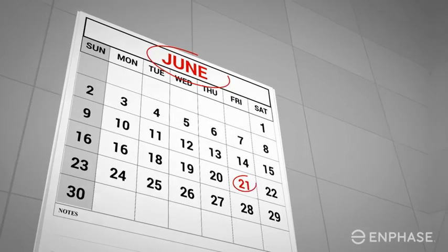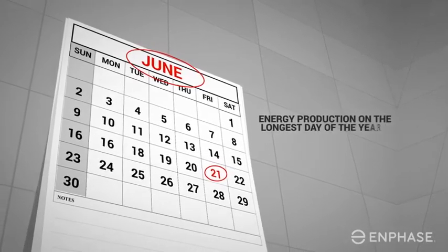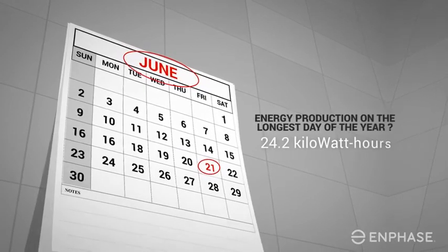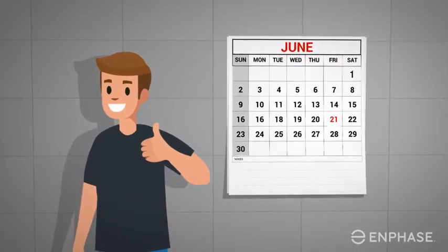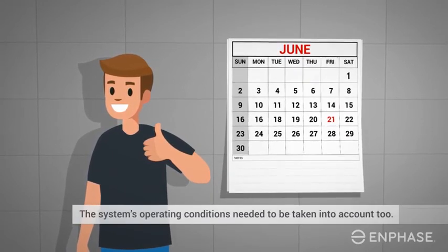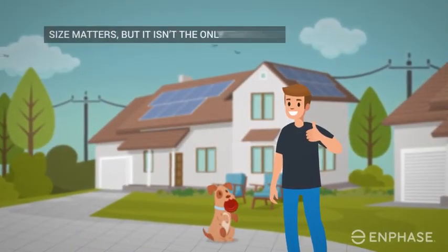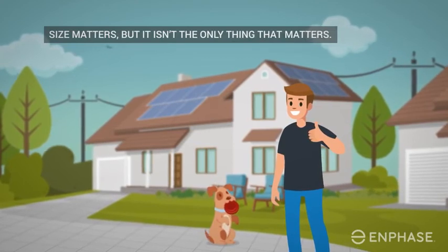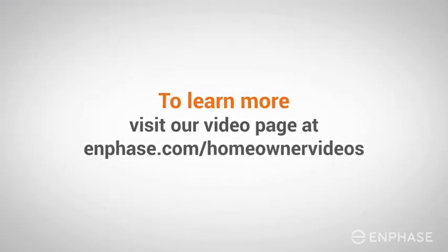So what was the energy production for our 3.9 kilowatt sample system on the longest day of the year? 24.2 kilowatt hours. That would have been hard to calculate based on the size of the system alone — the system's operating conditions needed to be taken into account too. Now you know: size matters, but it isn't the only thing that matters. To learn more, visit our video page at enphase.com/homeownervideos.